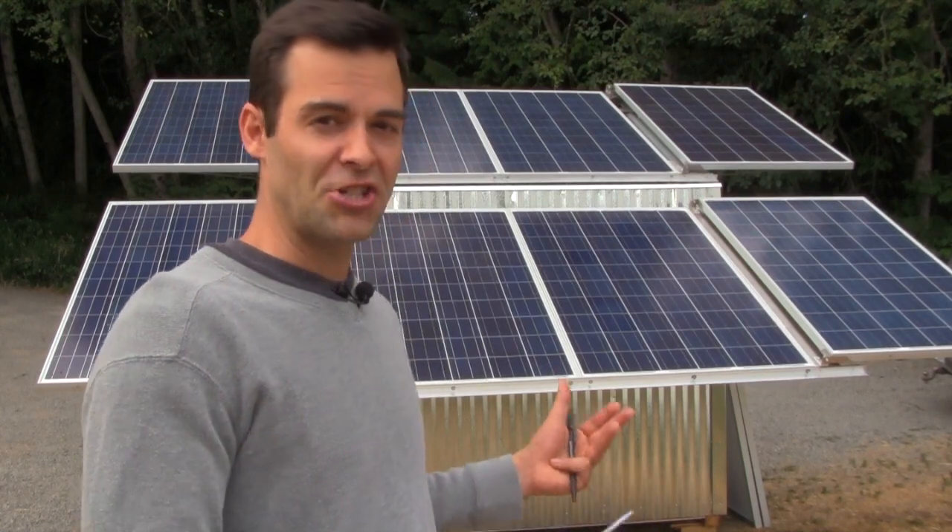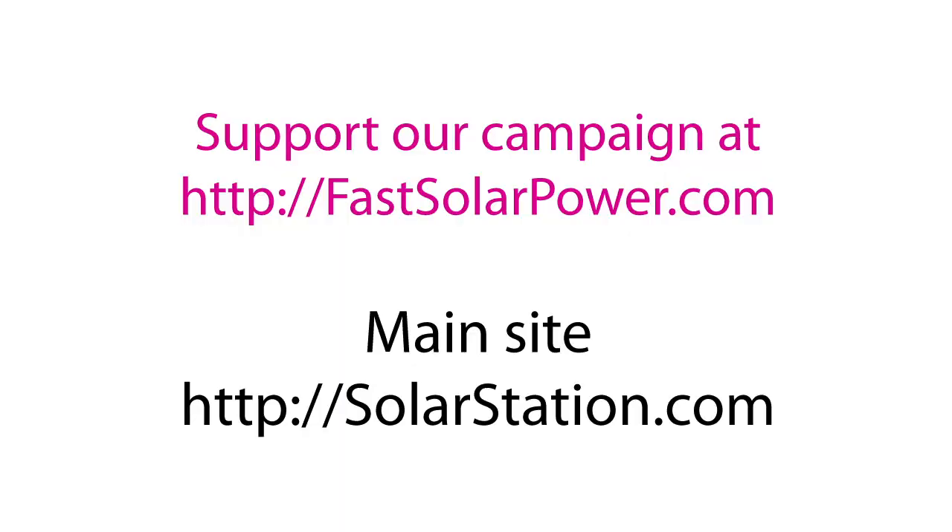So this is Solar Station. I'm Ben, thanks for watching. Visit us online at solarstation.com.